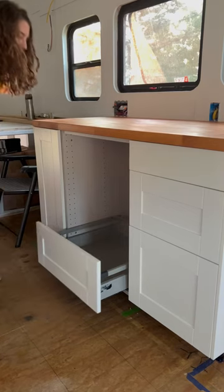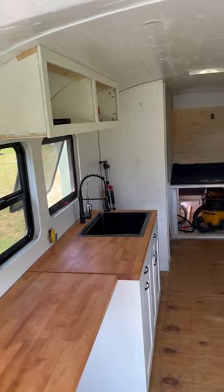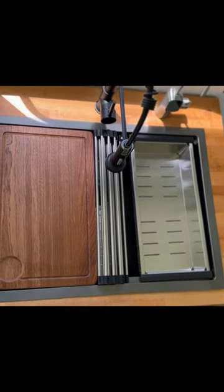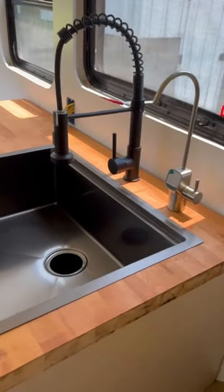The bus is finally starting to feel like a home because we installed our kitchen cabinets with soft-close drawers and these amazing butcher block countertops that I absolutely love. We also put in a 25 inch sink, which is really nice considering it's a school bus, plus we installed our faucet and reverse osmosis system from Water Drop.